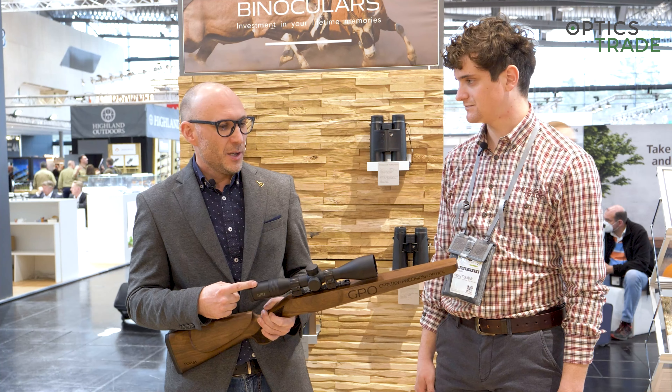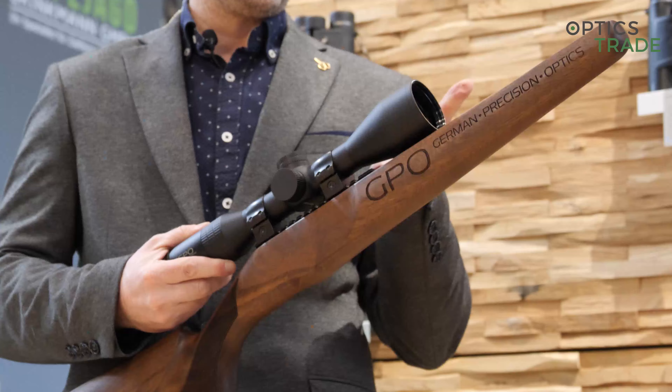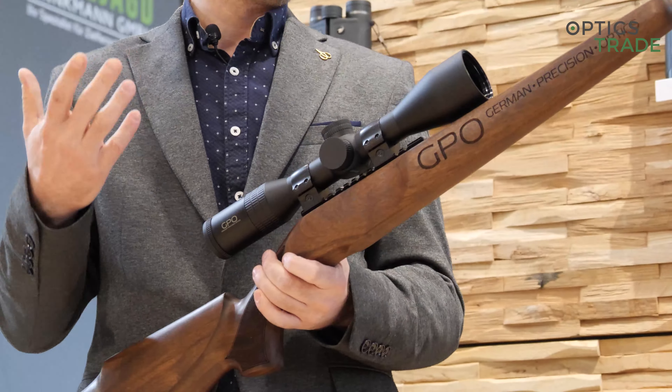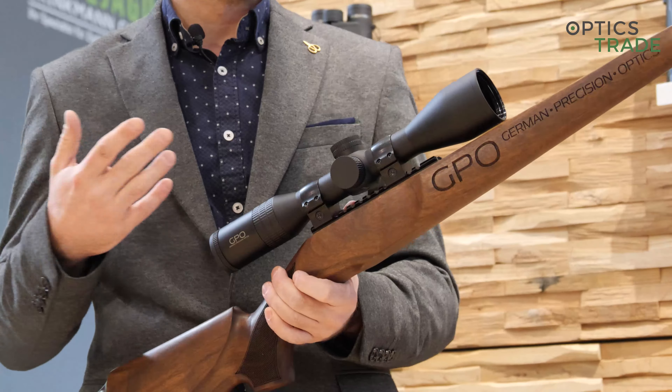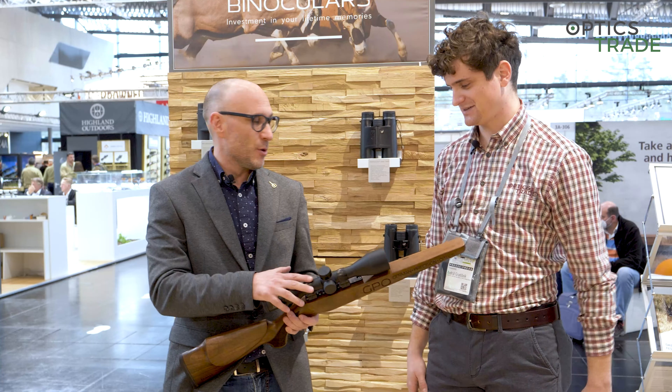GPO went back into this market because they saw that they are able to produce a scope with really decent optics for an astonishing price — 350 euros.